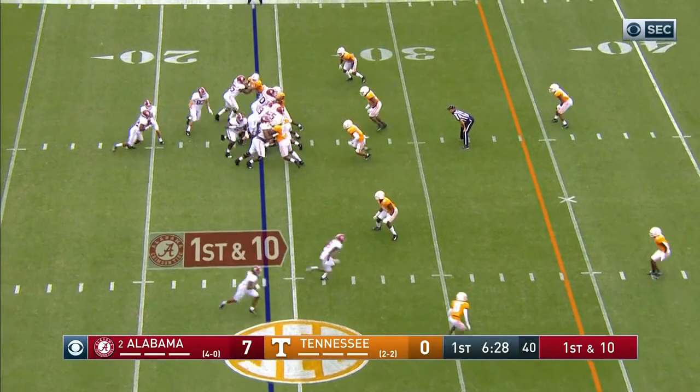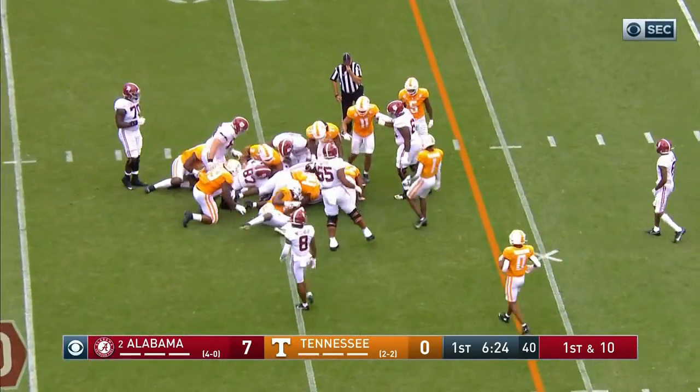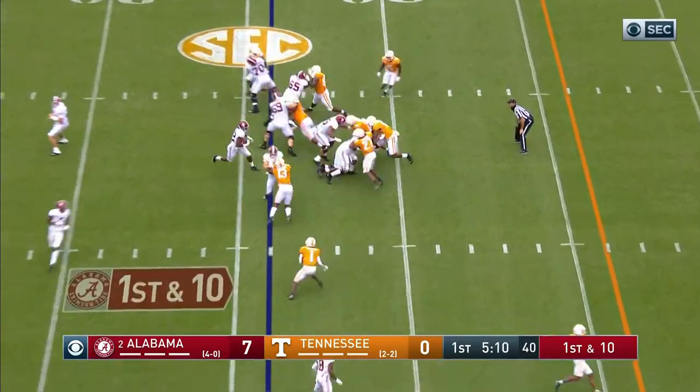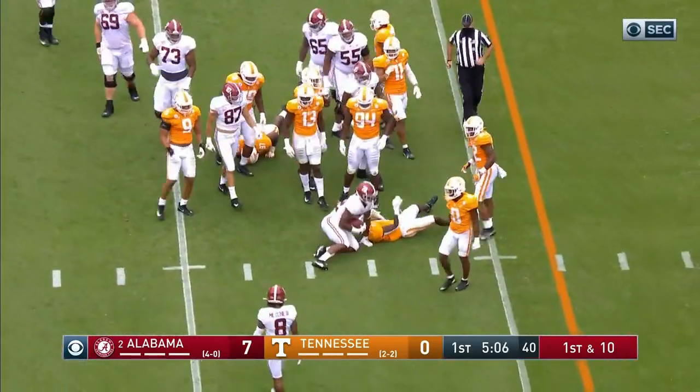You didn't expect me to throw that out. I didn't really. Najee Harris, out to the 30. Here's Najee Harris, straight up the middle.